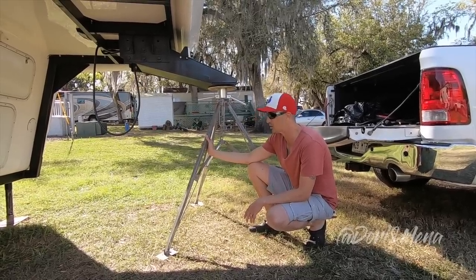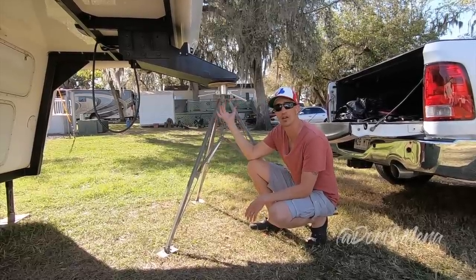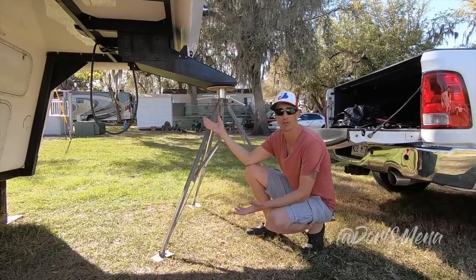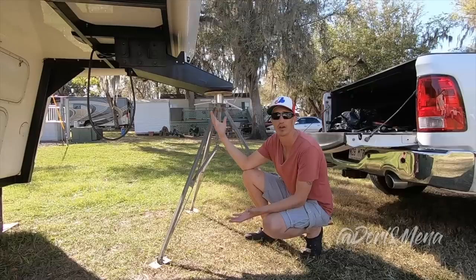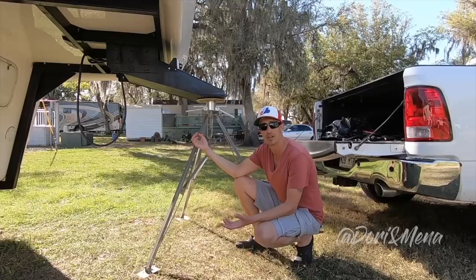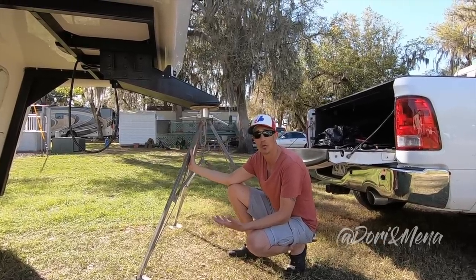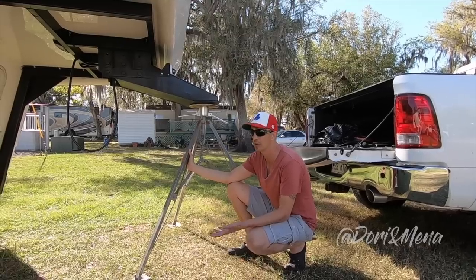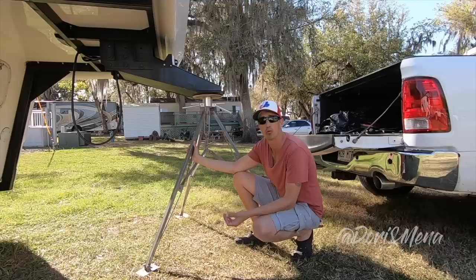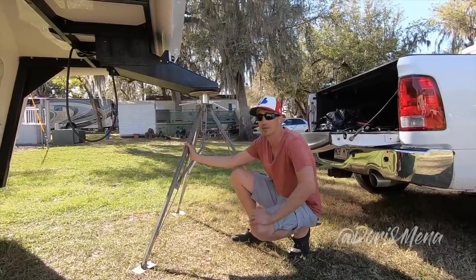The only downside to this tripod is you're not able to put a safety lock on the trailer with it in place. At a campground it's less of a worry because you have neighbors, a front gate, and people around constantly. If you're boondocking and going to explore, you can remove it and put your lock back on, but it does create a little bit more work to secure your trailer.